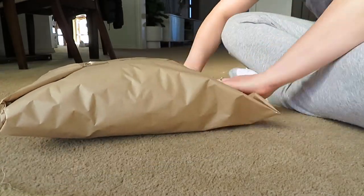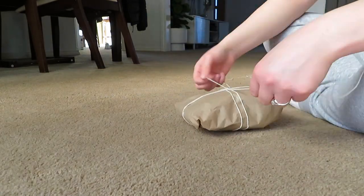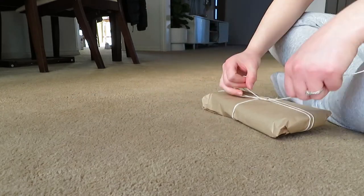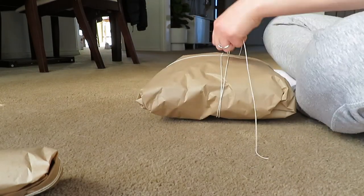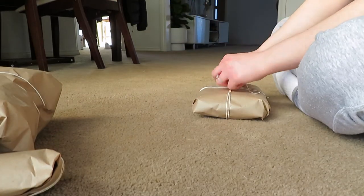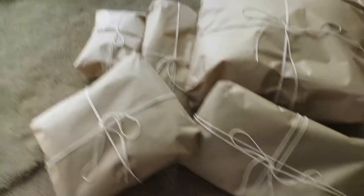I wrapped it all up. I feel like boys — and even some girls — don't care about nice wrapping, but I just feel like it's so nice. Even at Christmas time I love to have them all look the same and pretty. I'd be happy if I got that as my present.